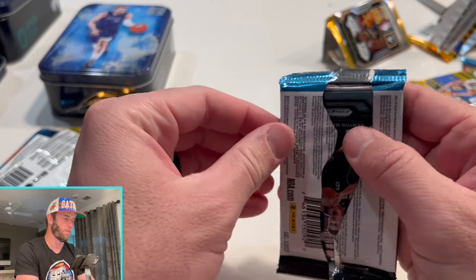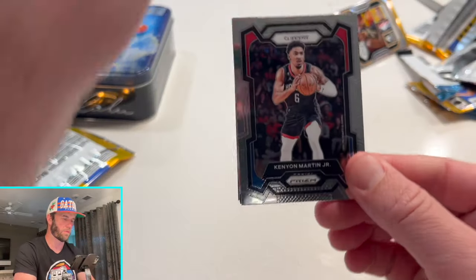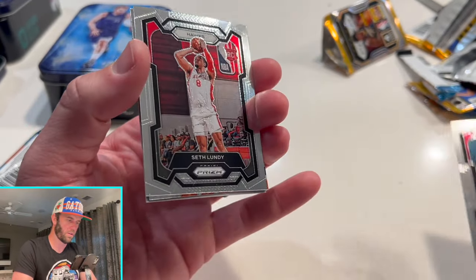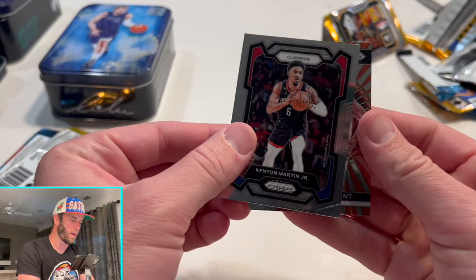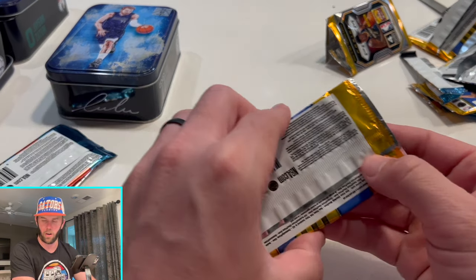Let's see a Wimby here — a Wimby out of this pack would be nuts right now. We've got Evan Mobley... Seth Lundy... Durant, and a Kenyan Martin Jr. So pretty much Chet so far is the only card that's maybe worth more than a dollar.